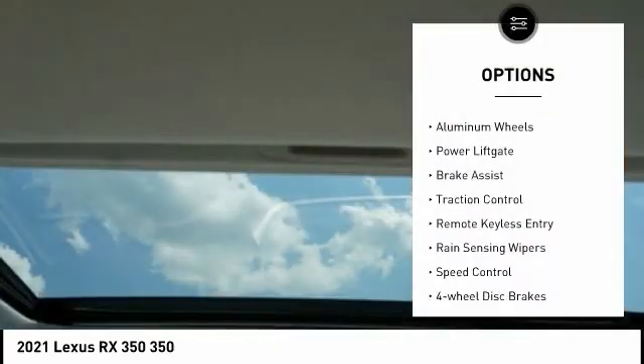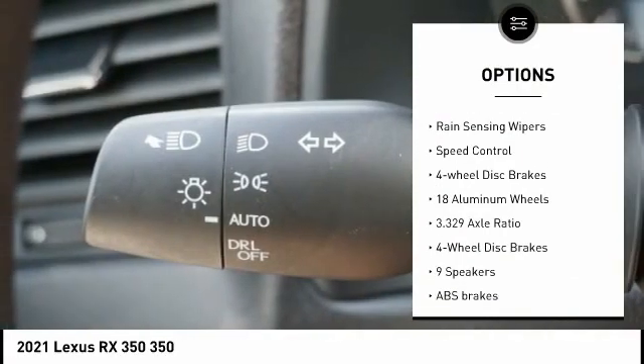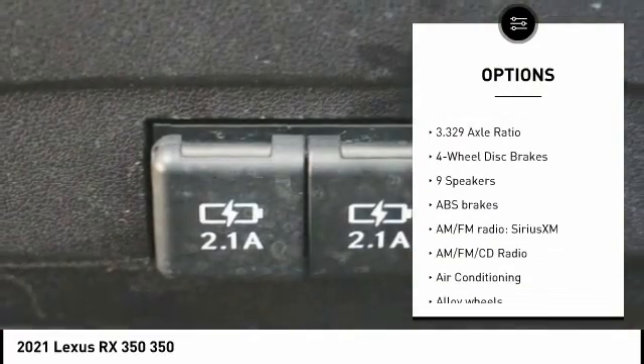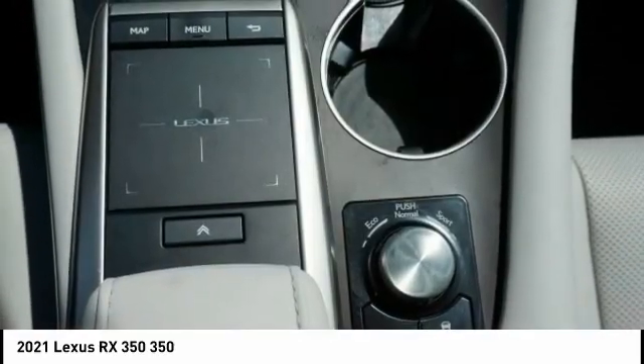Electronic stability control, alloy wheels, aluminum wheels, power lift gate, brake assist, traction control, remote keyless entry, rain sensing wipers, speed control, four-wheel disc brakes.